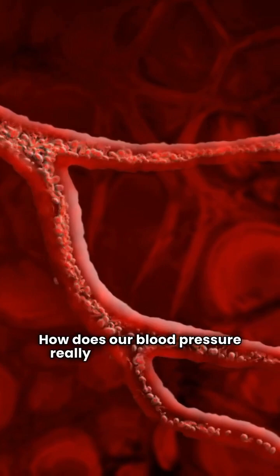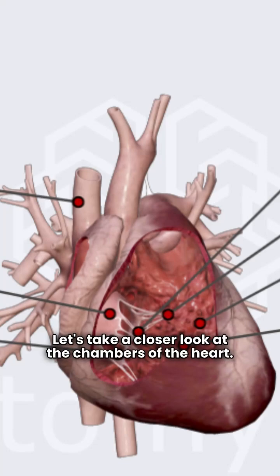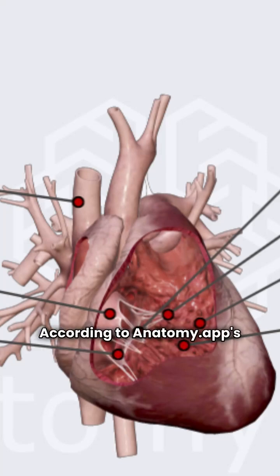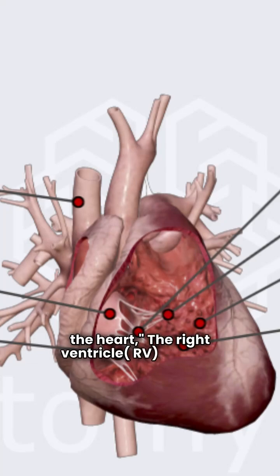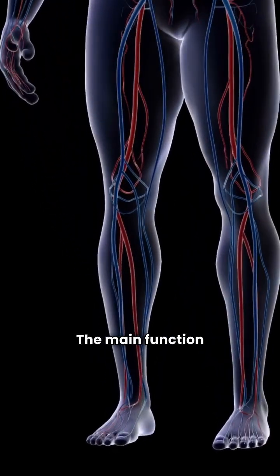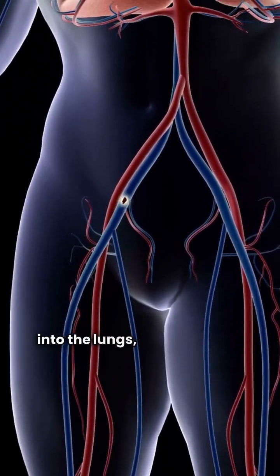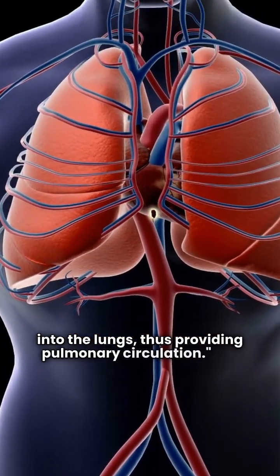How does our blood pressure really affect our kidneys? Let's take a closer look at the chambers of the heart. According to Anatomy App's overview of the right chamber of the heart, the right ventricle is one of the heart chambers located in the inferior right portion of the heart, under the right atrium and opposite the left ventricle. The main function of the right ventricle is to pump blood up through the pulmonary artery into the lungs, thus providing pulmonary circulation.